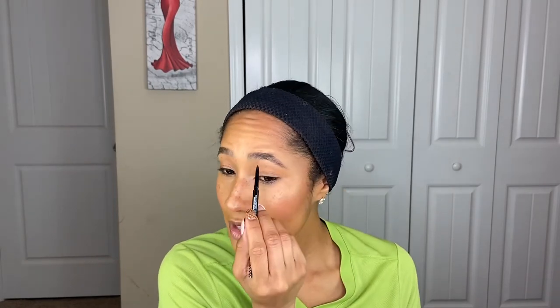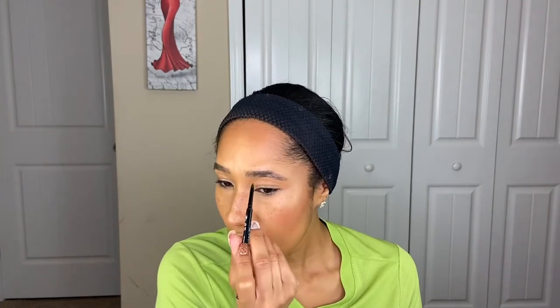If you already have full brows, I'd even recommend just using a pigmented brow gel — like the Benefit Brow or Essence Brow Gel — and that is a good option too. Alright, we are at nine minutes and 36 seconds.